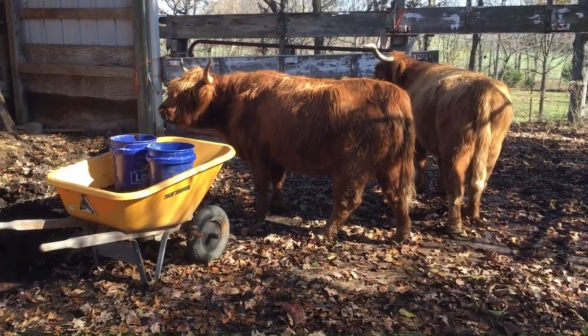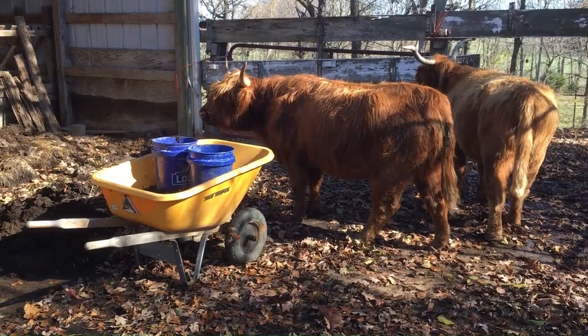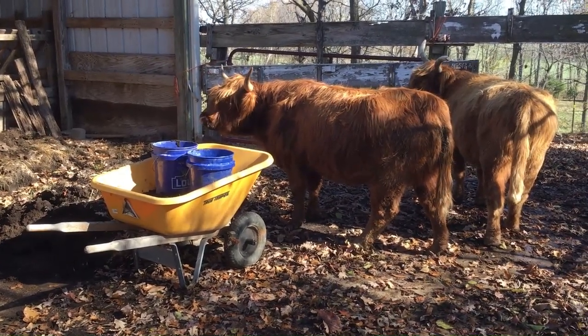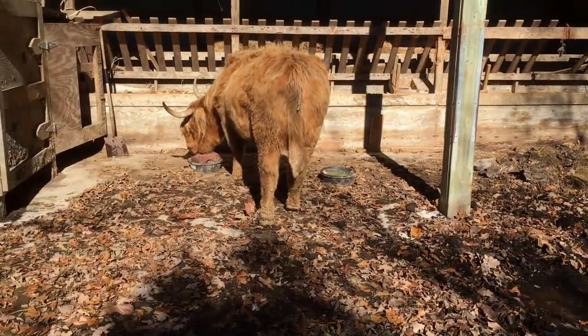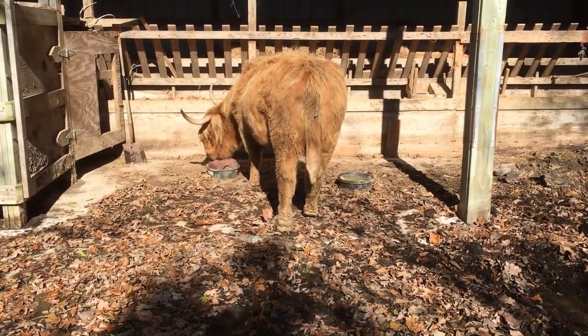Mama cow was walking really slow. I don't know how many years I can keep her — she's getting old. This heifer never had a calf. I don't know why, maybe she's sterile. That happens.